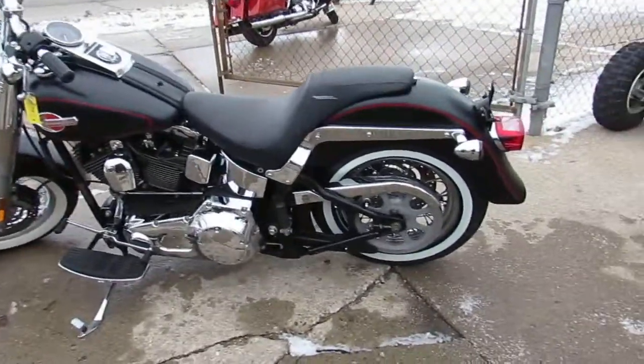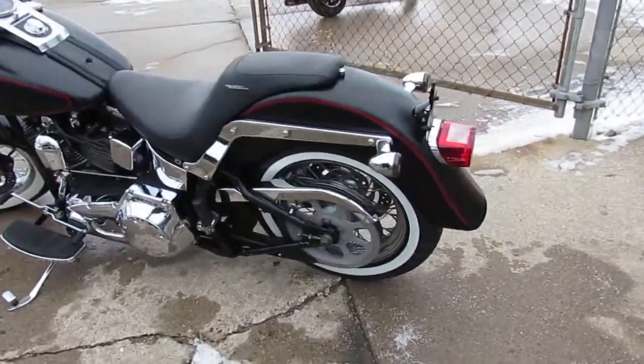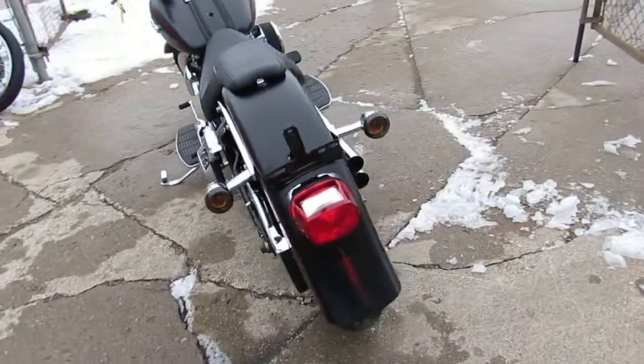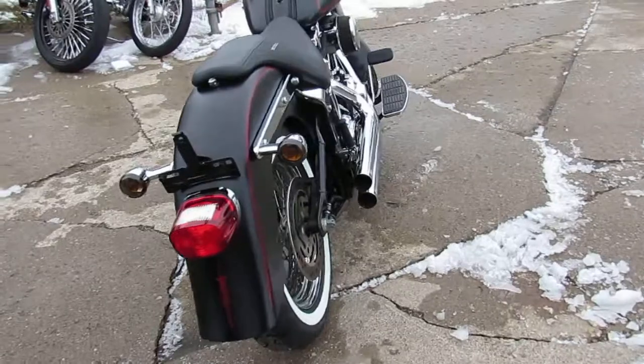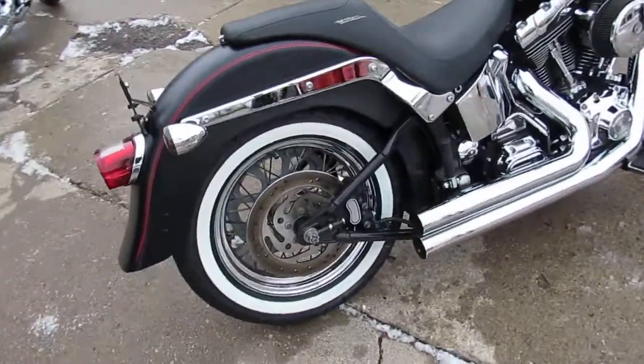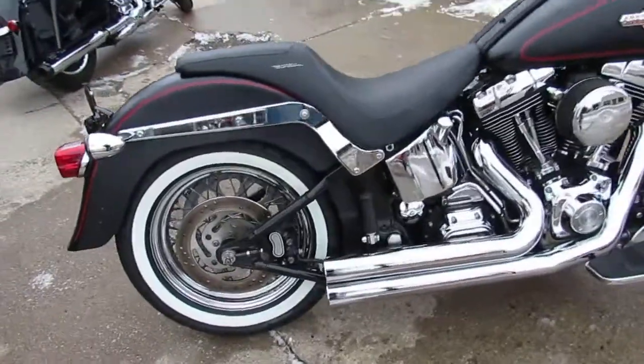Hey guys, Aaron and Andrew at Approval Powersports here, doing some videos on the used Harleys. We've got over 40 used Fatboys to choose from, over 400 used Harleys in the showroom for sale. We've got guaranteed financing, we've got leasing programs, we've got layaway programs, so give us a call and we'll get it done.